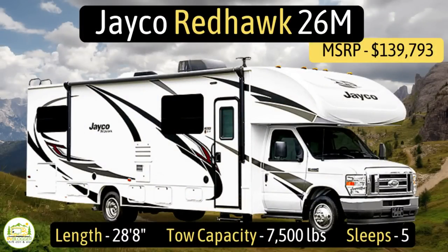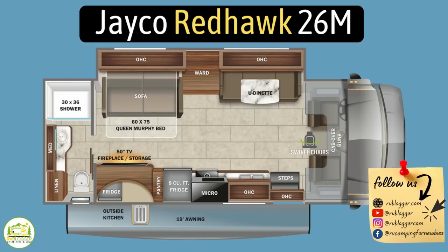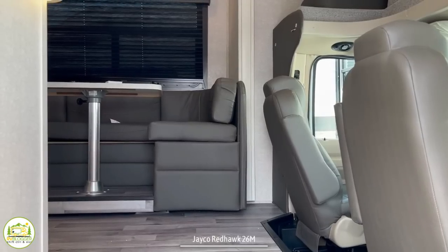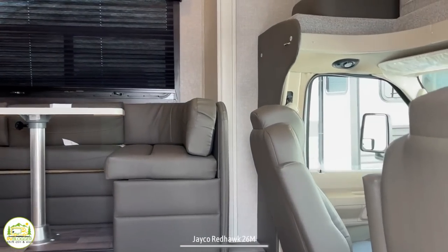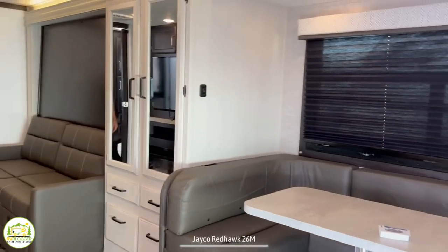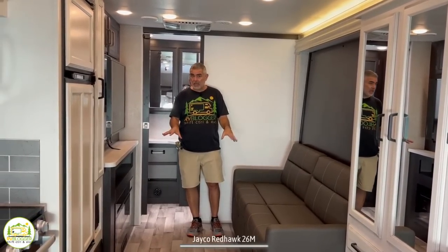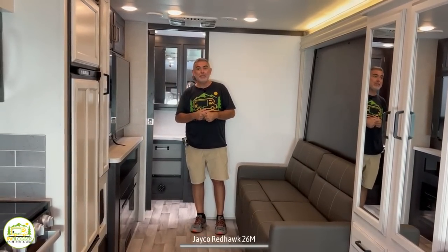This Class C motorhome is the Jayco Redhawk model number 26M. It measures in at 28 feet 8 inches long, has a big tow capacity of 7,500 pounds, and it can sleep up to five people. When you first walk into this motorhome on the right-hand side, you have the driver's cab and the over cab sleeping area. Then it wraps around into the dinette and kitchen area. Finally, we end up in the bedroom and living area, and behind me here is the bathroom.